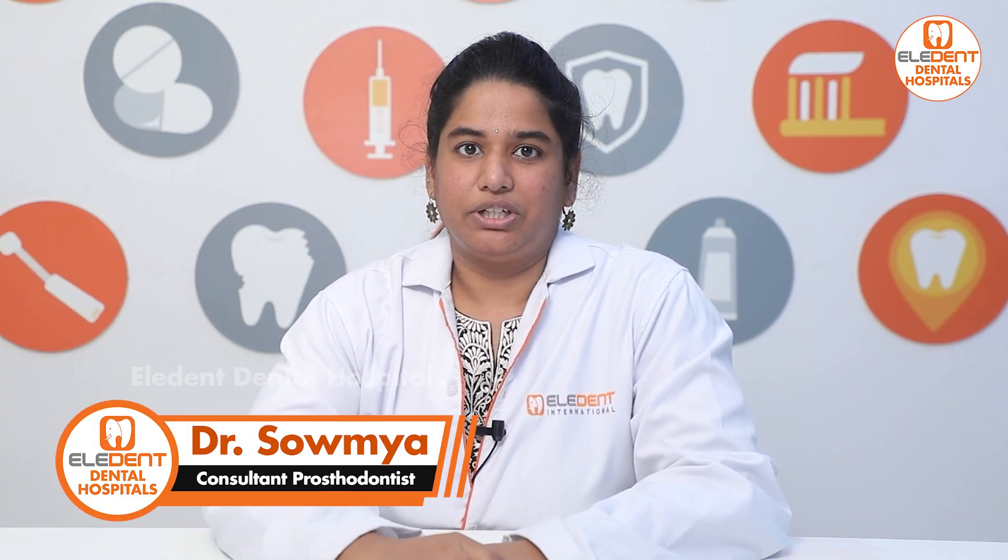Hello, I am Dr. Samia Parichuri, Prosthodontist and Implantologist at Elidin General Hospital in Skookatpali.